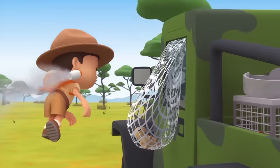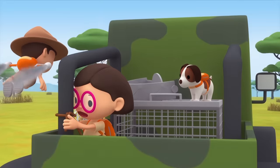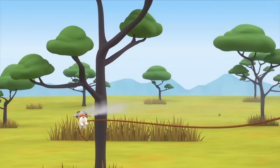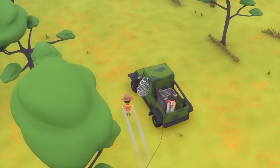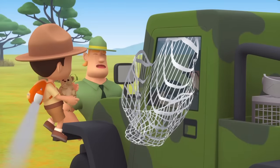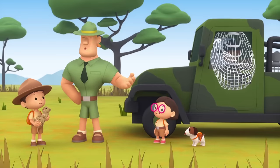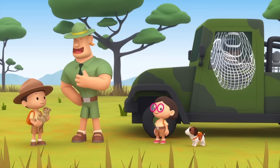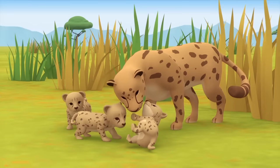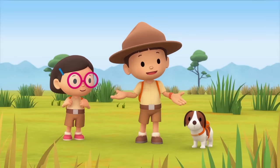I can't get the cheetah cub out of the net unless we slow down. Hero, I need your help. I got you, cheetah cub. No more hunting for these guys. Ranger Rocky! Excellent work, Junior Rangers. You've saved the cheetah cub and helped me catch these illegal hunters. We did it. We found the cheetah cub's family. Great job, everyone! Hooray!